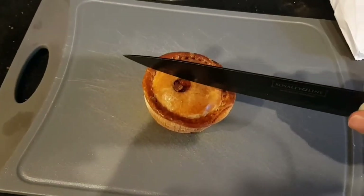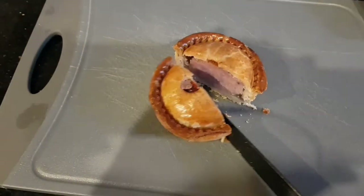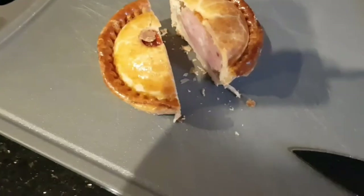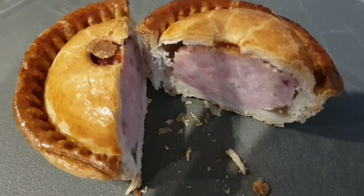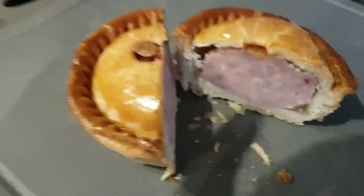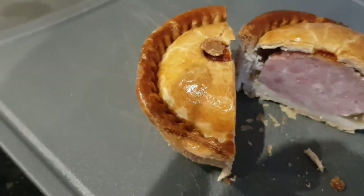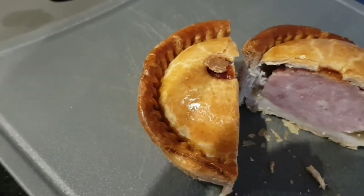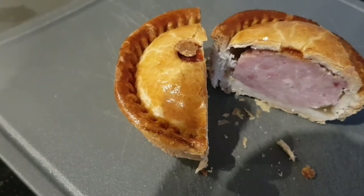OK, so let's see how it cuts. There we go. I think it's fair to say, certainly cured pork. Jelly — a bit of jelly, not a massive amount of jelly there. Single hole at the top to pour the jelly in. The nature of the meat looks fairly ground, fairly small pieces.